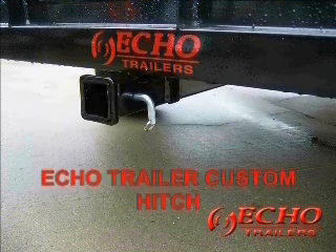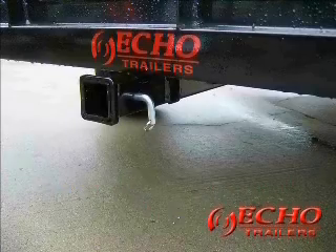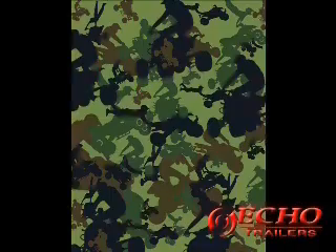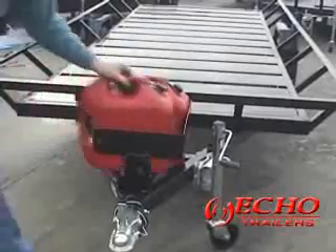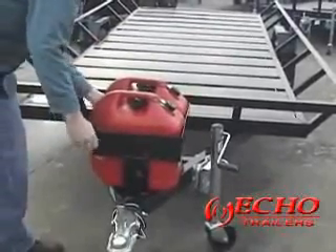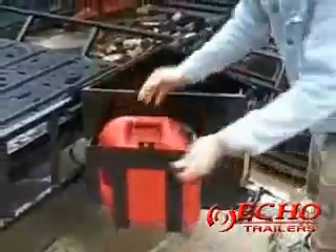Echo Elite lets you customize your trailer with all kinds of accessories, such as Echo's Elite patented four-wheeler camo package, retractable tie-down straps, a gas can wrap with two gas cans, or a toolbox with one gas can, both of them lockable.